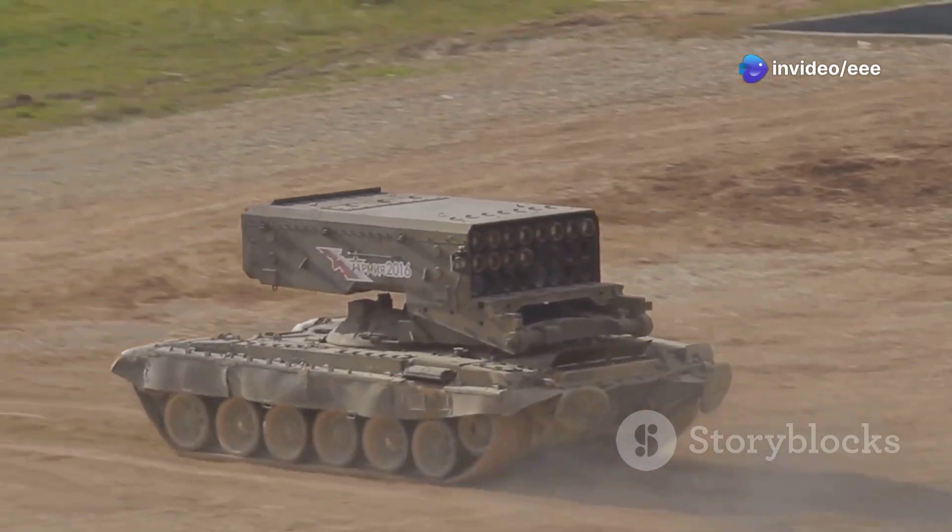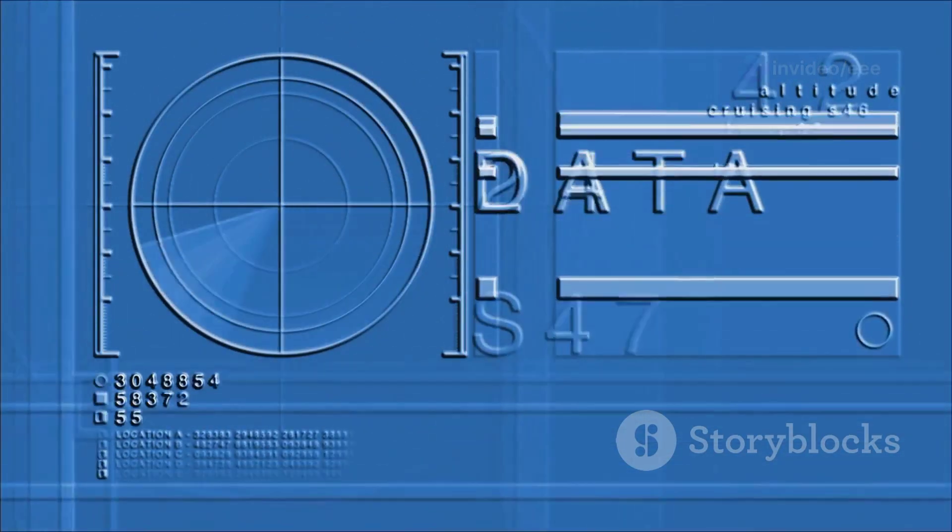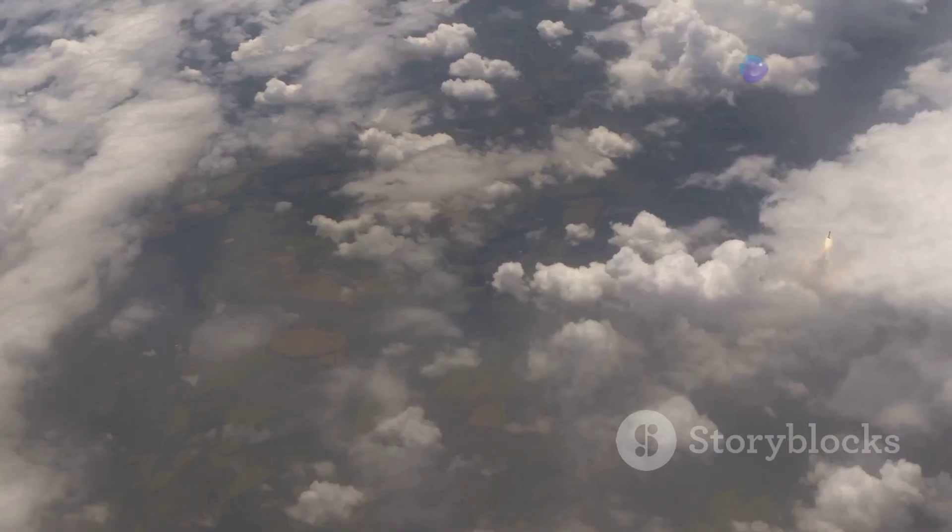THAAD is a crucial part of America's defense system. It protects against short, medium, and intermediate-range ballistic missiles. THAAD is unique because it targets missiles in their final flight stage — this is called the Terminal Phase.